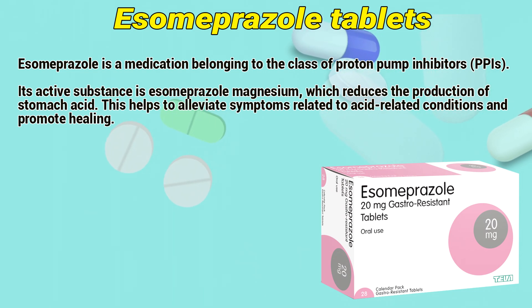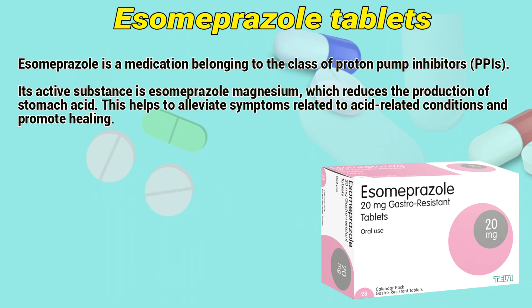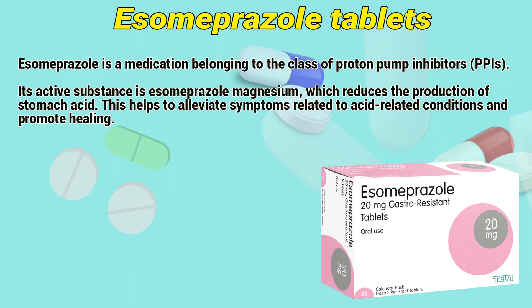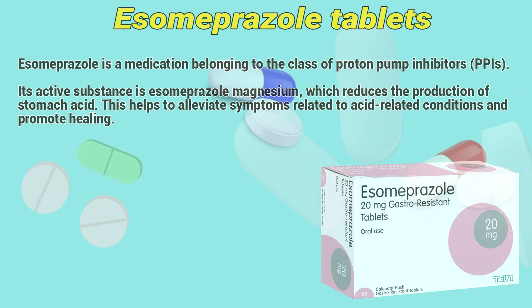Isomiprizole is a medication belonging to the class of protein inhibitors. Its active substance is isomiprizole magnesium, which reduces the production of stomach acid. This helps to alleviate symptoms related to acid-related conditions and promote healing.